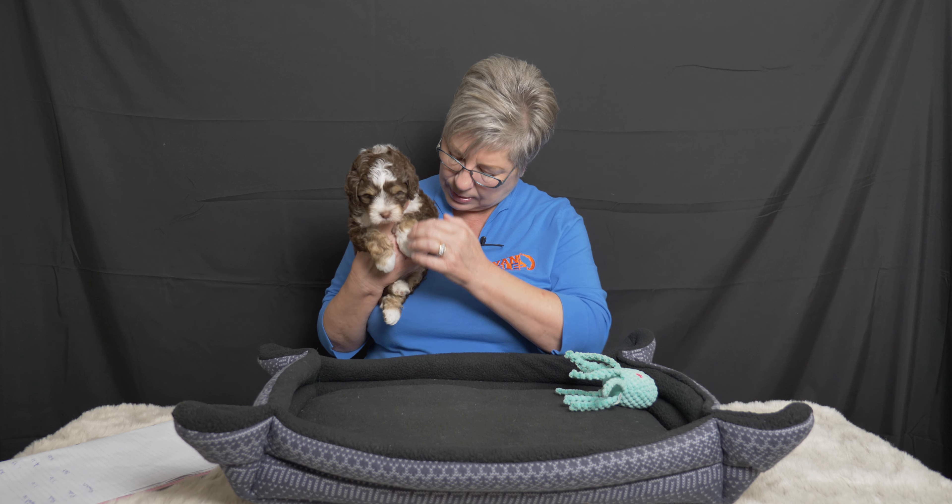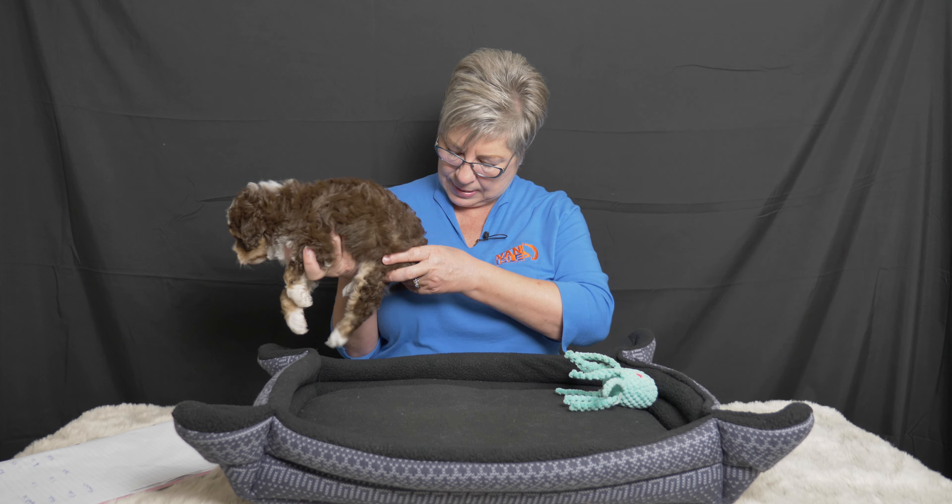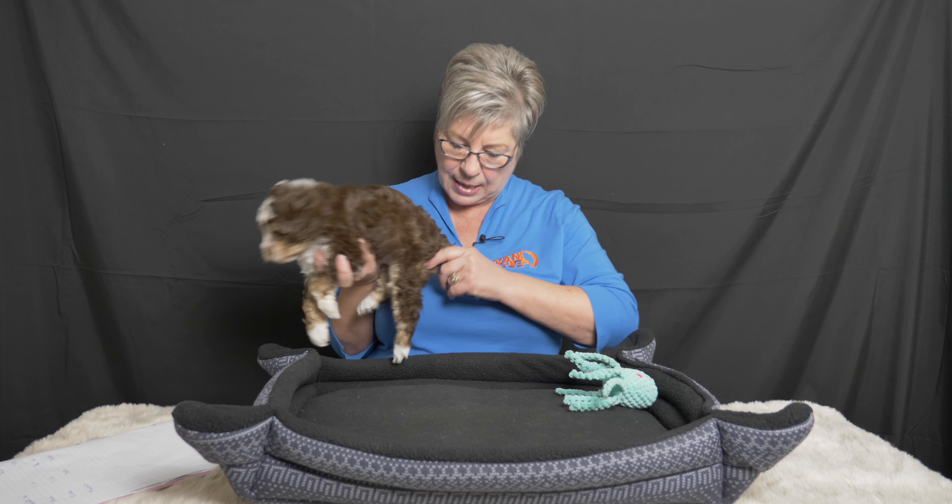Atticus is a phantom tri puppy, meaning he has beautiful tan points over his eyebrows, on the side of his face, on his paws, and under his vent as well. The tri part comes in because he has gorgeous white markings — white on his face, up on his head, over on his collar, white on his paws, white on his bib and his tummy, and an adorable little white tip on his tail.